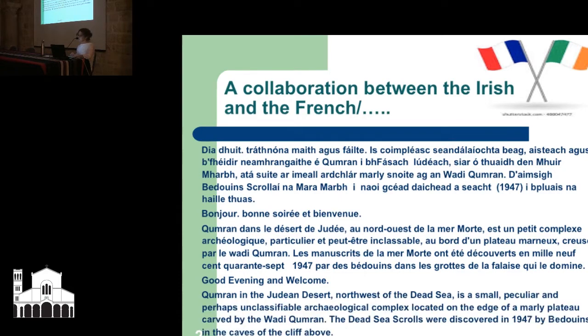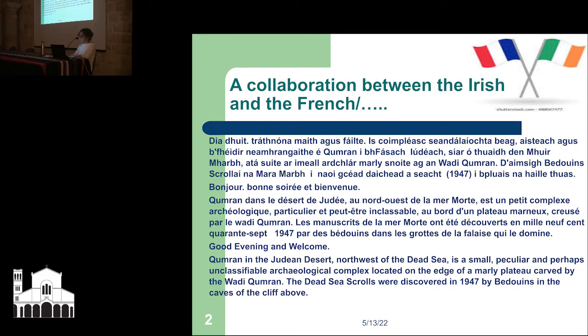Good evening and welcome! Qumran in the Judean Desert, northwest of the Dead Sea, is a small, peculiar, and perhaps unclassifiable archaeological complex located on the edge of a marly plateau carved by the Wadi Qumran.